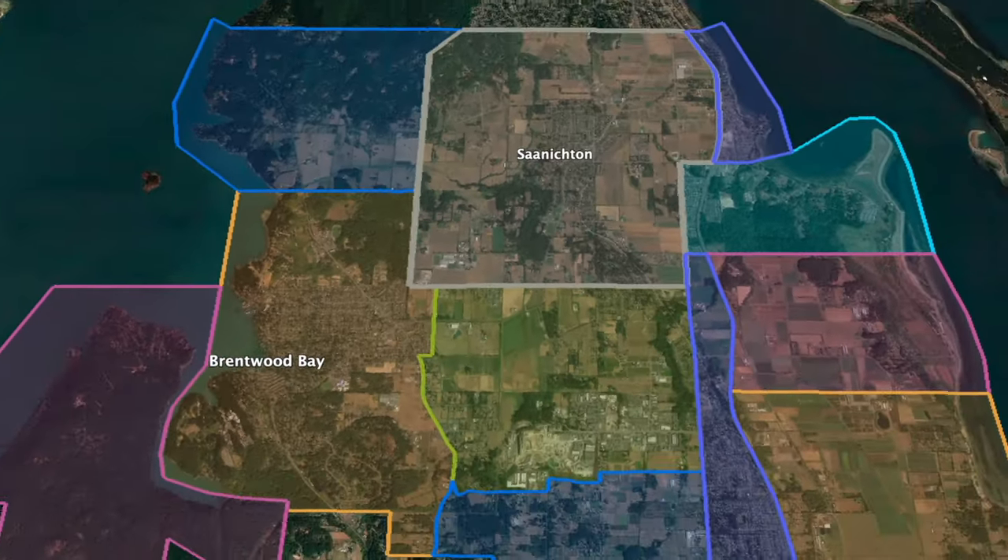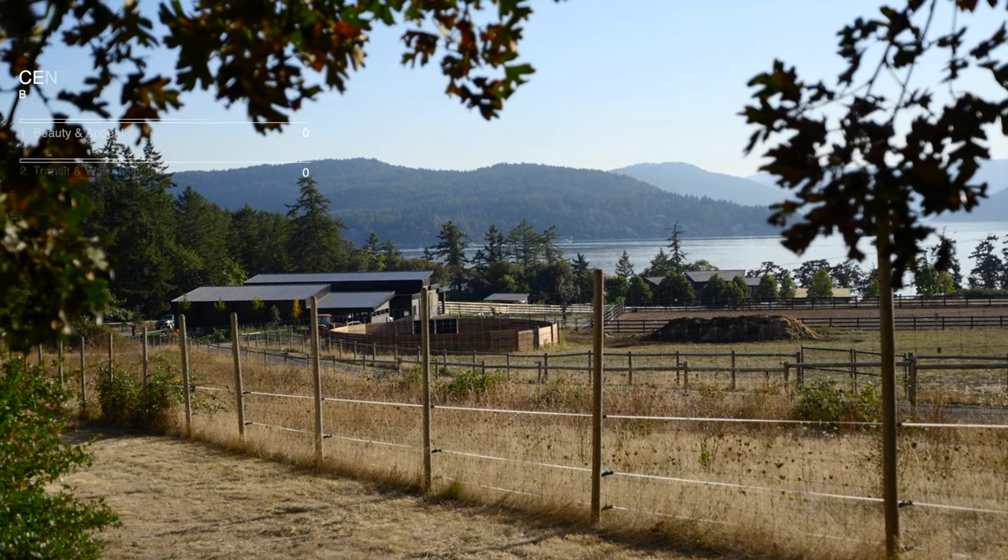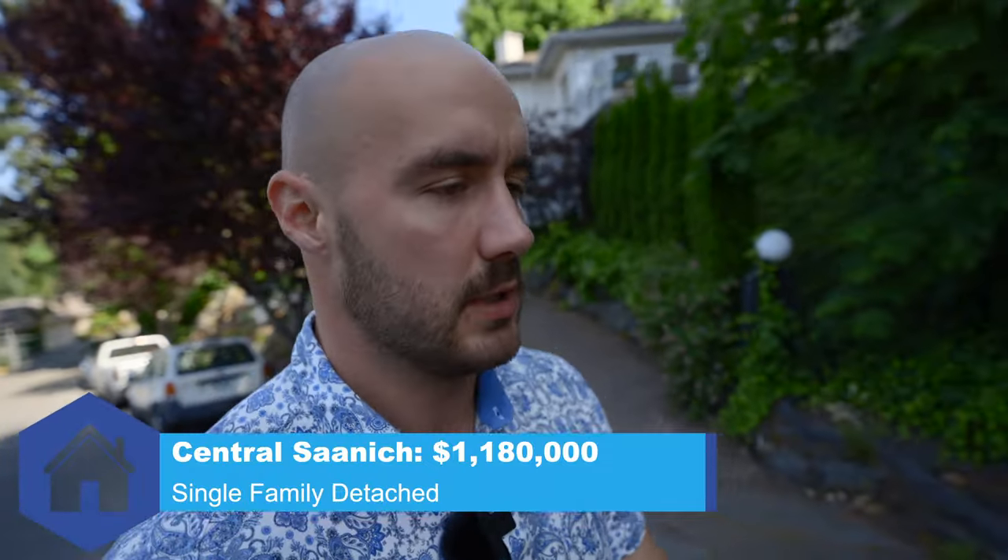Transit and walkability in Central Saanich are pretty good, although because it's more sparsely populated than some urban centers, if you don't live right in the heart of Brentwood Bay or near Saanichton Village the walkability and bikeability aren't as good. The Pat Bay Highway runs through the center making it easy to get in and out. The walk score is about 44 and bike score about 36. I give it a six. Affordability is slightly better than the Greater Victoria average — the detached median comes in just south of $1.2 million, and with condos at a median of $550,000. I give it a 5.5.